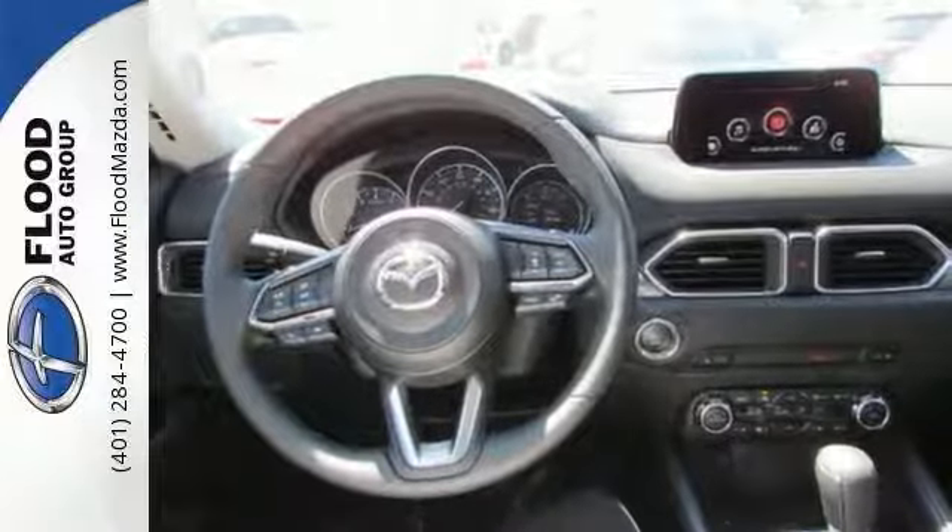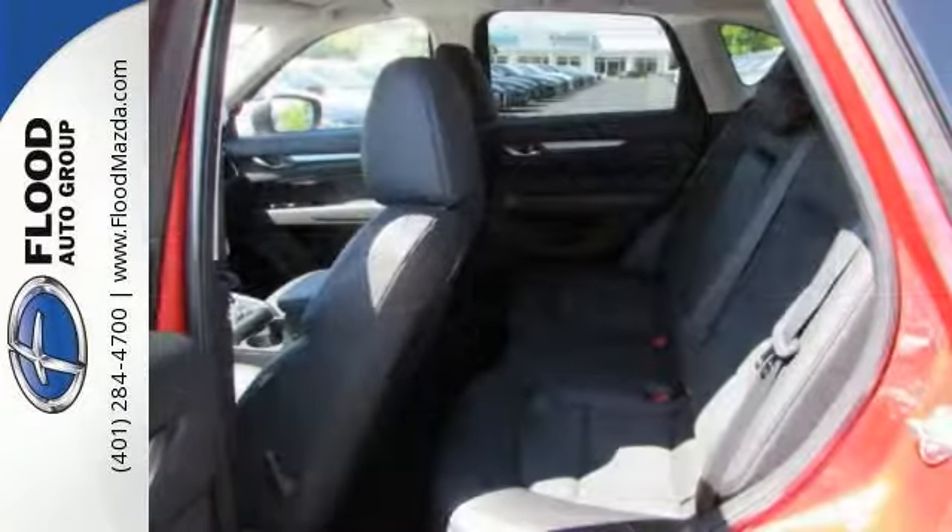And for your safety, it has stability control, daytime running lights, and multiple airbags.